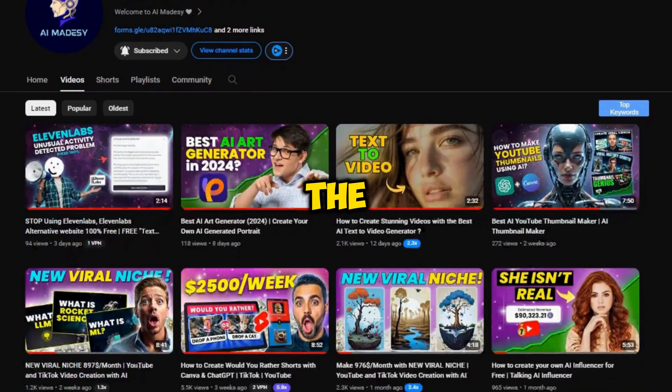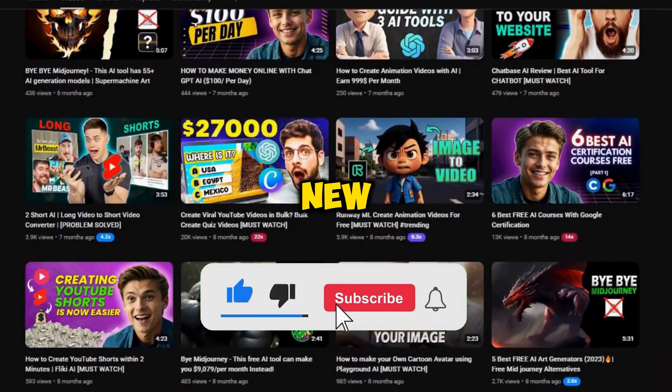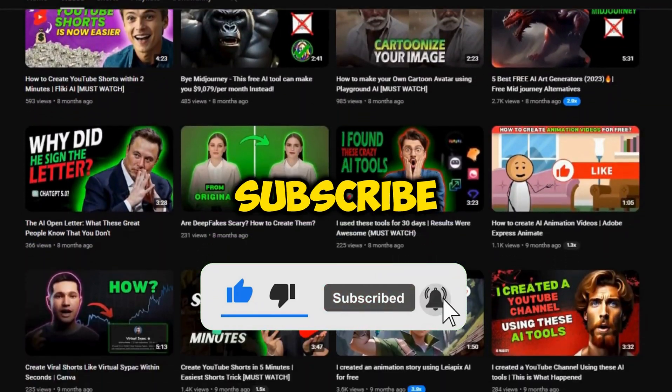Welcome to AI Made DC, the best channel to learn about various AI tools and how to make real cash from them. If you are new to our channel, make sure to hit that subscribe button.